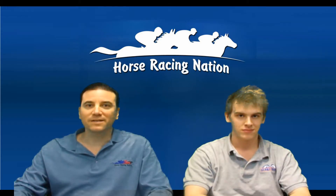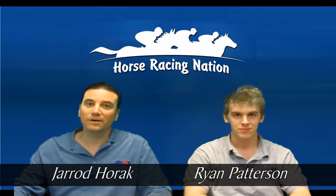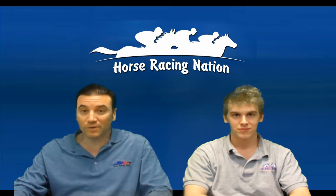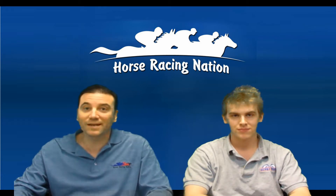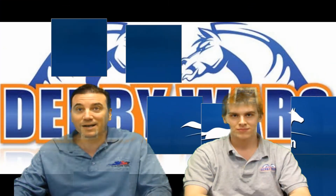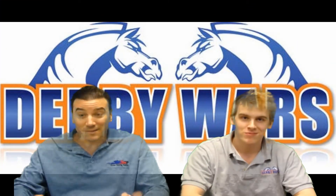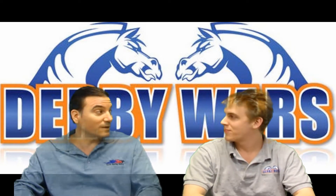Good afternoon, this is HorseracingNation.com handicapper Jarrod Horak. This is our first of two video races this week. We have a couple big races for Kentucky Derby preps. The first video we're going to do will be the ninth race from Fairgrounds, the Grade II Louisiana Derby. They're going to be going nine furlongs. We've got a full field, and I'm joined once again by my HorseracingNation.com and Derby Wars colleague, Ryan Patterson. Let's try to pick some winners. This race is going to be part of the big $25,000 Derby Wars tournament on Saturday.